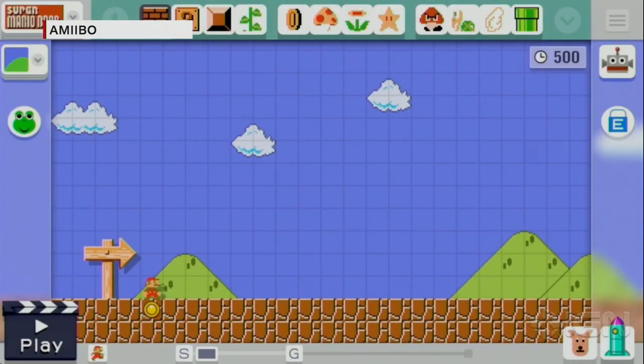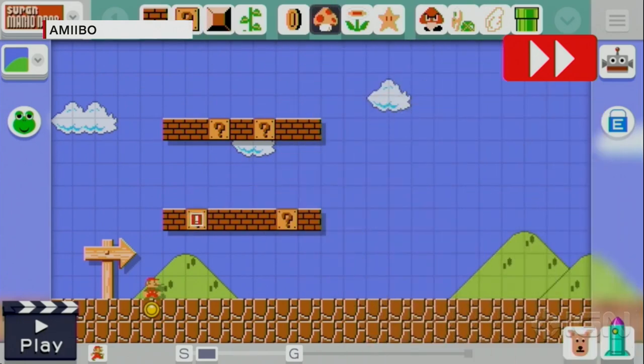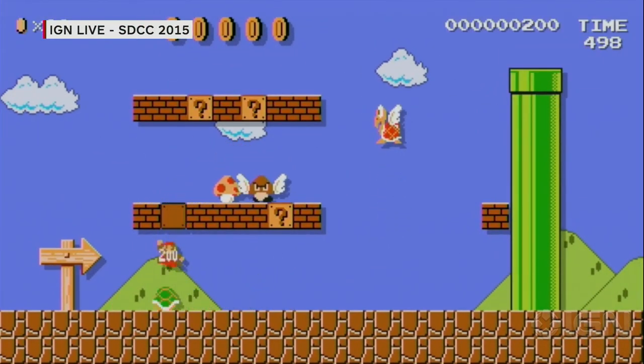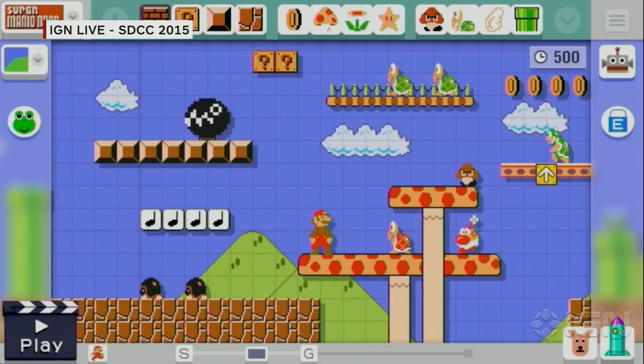Super Mario Maker has a ton of Amiibo functionality — you can scan in most Smash Brothers characters and others to play as sprite versions of those characters. This specific 8-bit Mario Amiibo has its own special functionality in Super Mario Maker specifically. For compatibility across games, players can always go to Amiibo.com where there's a compatibility chart — for example, Yarn Yoshi still works in Mario Kart 8 just like a normal Yoshi.